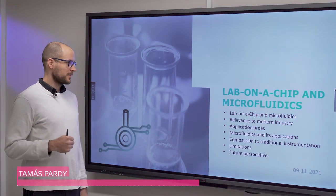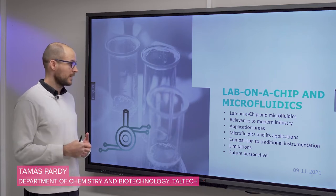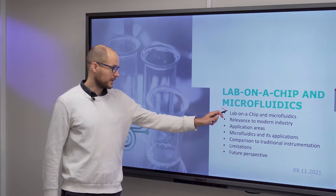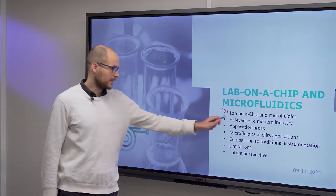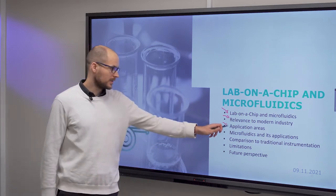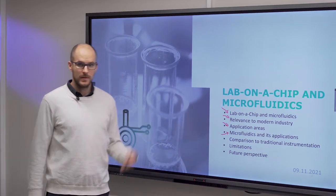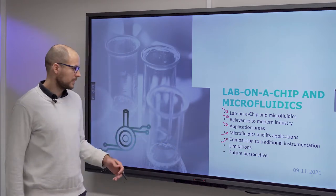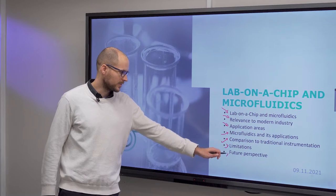In this video, we will talk about lab-on-a-chip and microfluidics in detail, which means generally introducing these two subjects, their relevance to the modern industry, different application areas, microfluidics and its own applications, comparison to traditional instrumentation, the limitations of microfluidics, and future perspective.